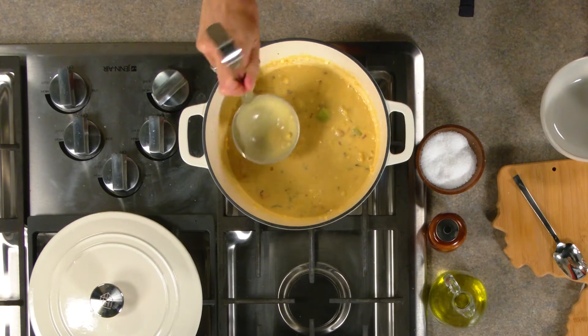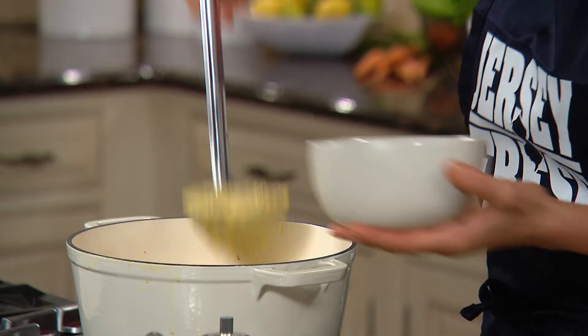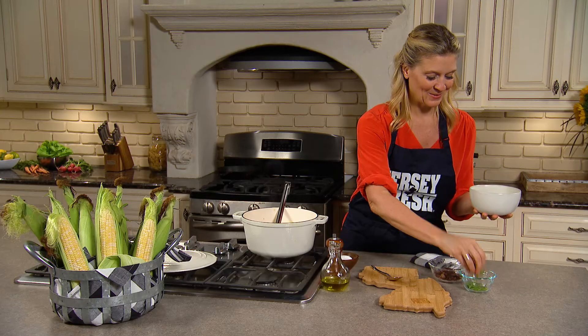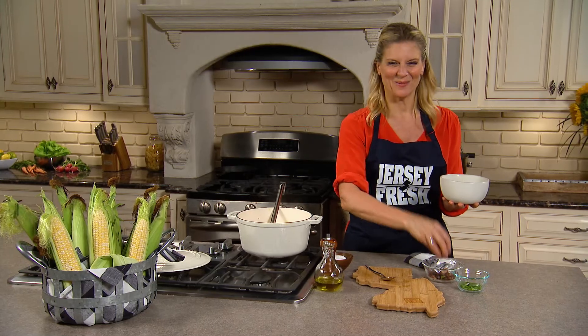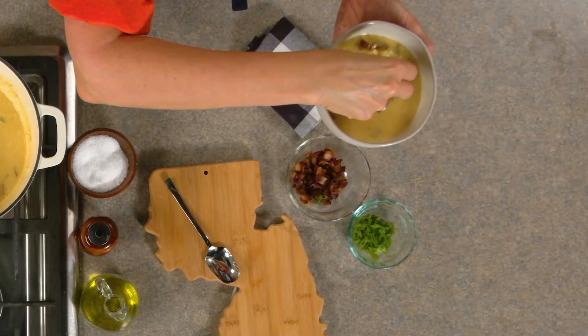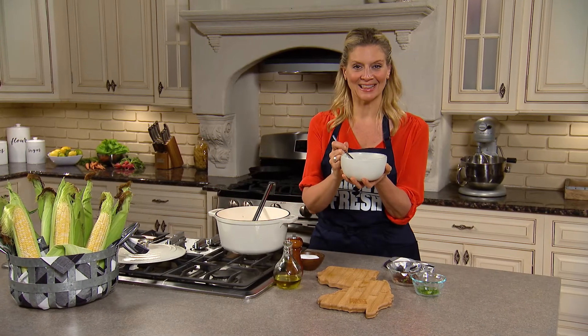It's time to ladle it up. Make sure you get everything in that bowl. I'm gonna put a little bit of scallion and then that crispy bacon. And that's it — Jersey Fresh corn chowder. What's more comforting than that?